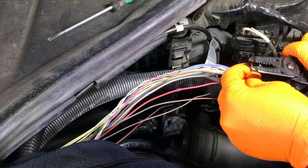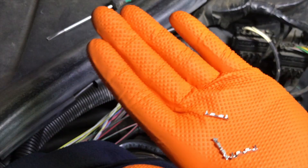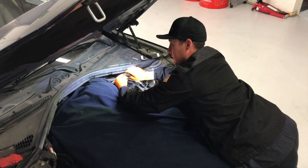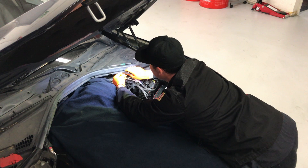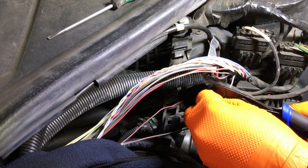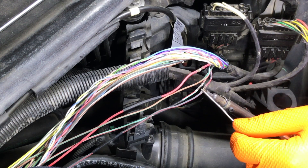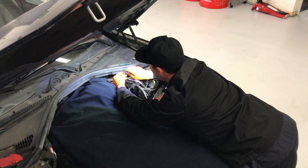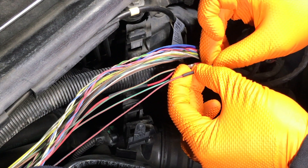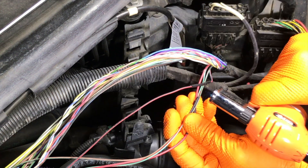He isolates the wires and cuts out the damaged sections. The ends of the wire's insulation are stripped off, revealing the wire strands, which are then crimped together with the factory connections. They are then soldered to ensure a secure bond. Heatshrink is slid over the exposed crimp, then heated, encapsulating the repair.